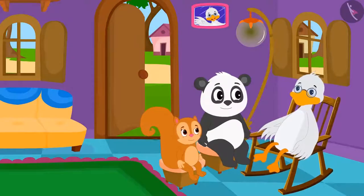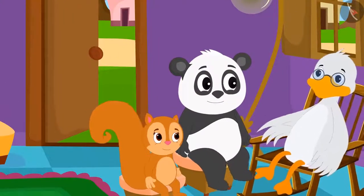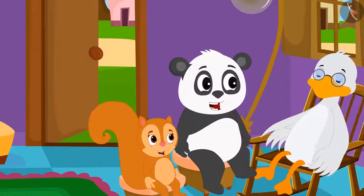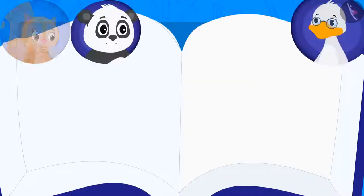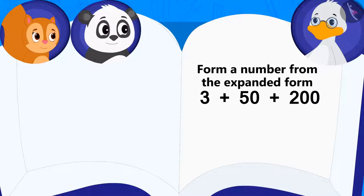Uncle Big Mouth is asking Chanda and Golu to answer some riddles. Whoever answers his riddle correctly will receive a trophy. Uncle asked his first riddle: Can you form the number from this expanded form?